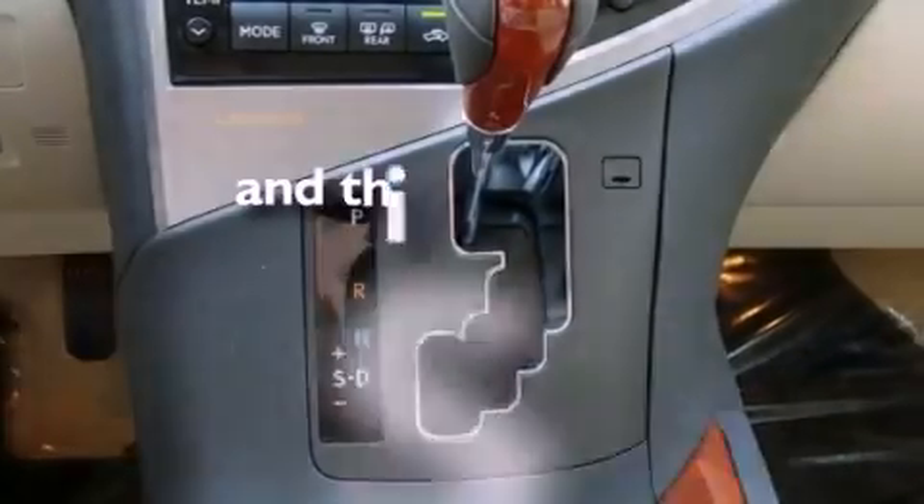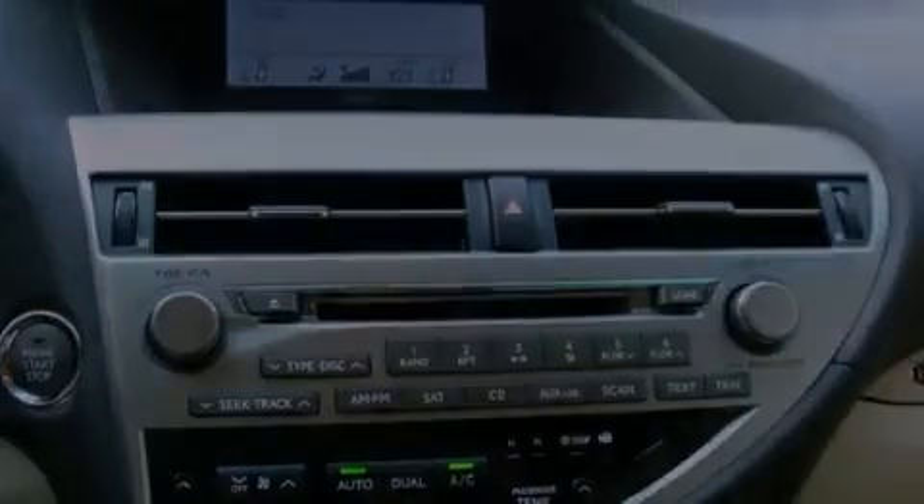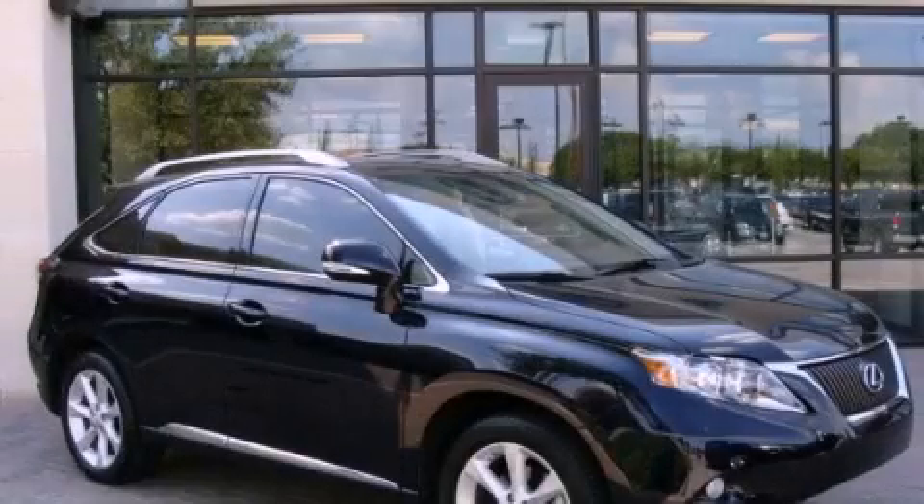This vehicle has less than 18,000 miles. Contact us today to arrange your test drive.